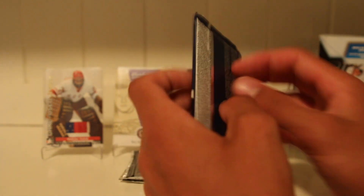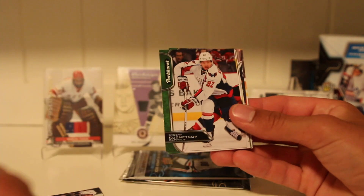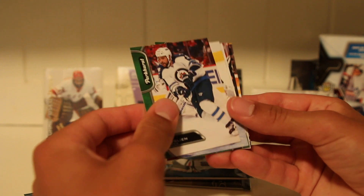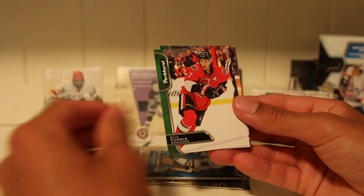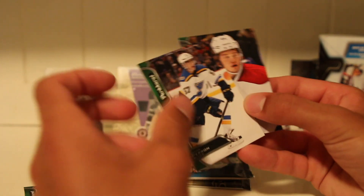Now the 16-17 Parkhurst. Hopefully we get something good — imagine pulling a McDavid here. Ryan Nugent-Hopkins. Kuznetsov. Adam Henrique. Dustin Byfuglien. Red parallel of John Gibson. Benoit-Olivier Groulx. Calteris. David Perron. Evan Rodriguez rookie. And Mikael Sergachev rookie — a couple of decent ones. Sergachev is interesting. I'll collect most rookies, just not the parallels unless it's Sid or McDavid.